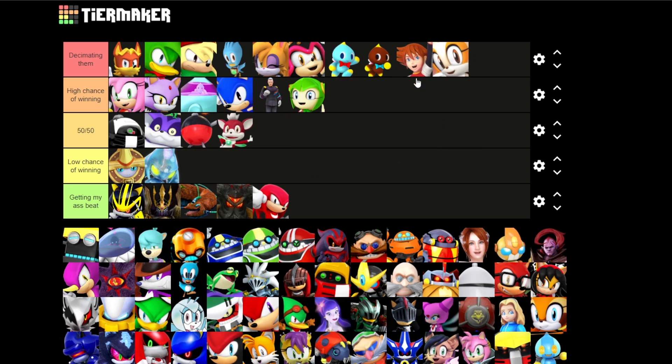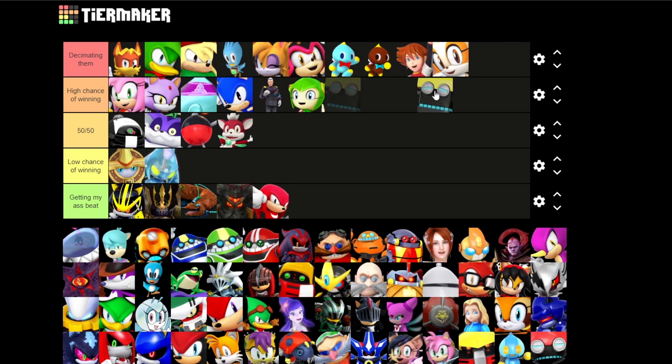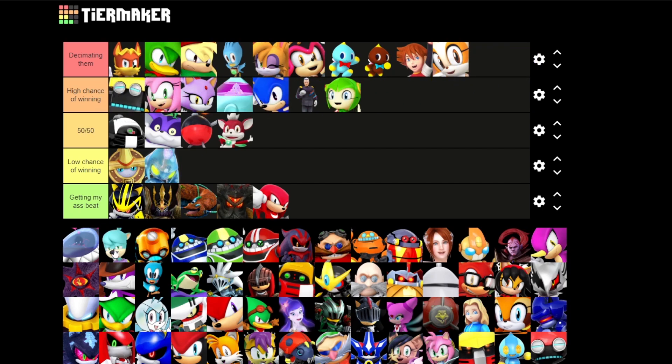We have Cream now — I'm just gonna put that up there. Next is Cubot, I'm pretty sure — or Orbot? I'm gonna go with Cubot. I might hurt a little but I might be able to take him down, so I'm just gonna put this on high chance. Another Chao in a container — yeah, we're just gonna go with this.